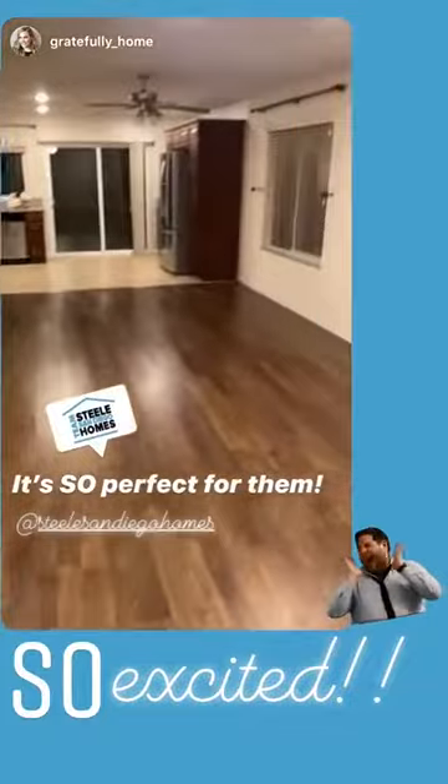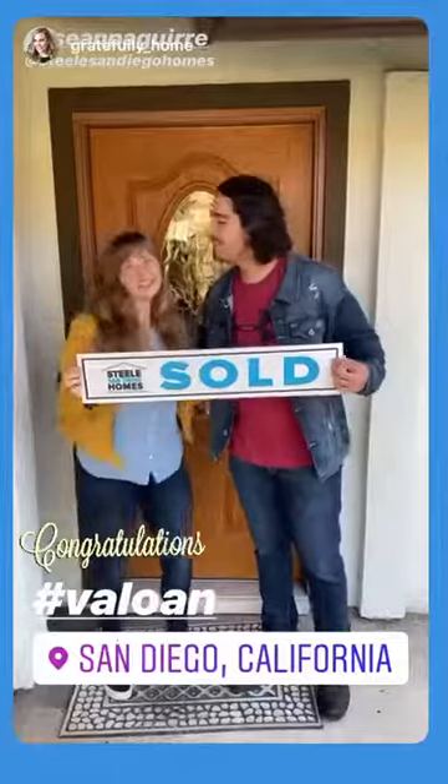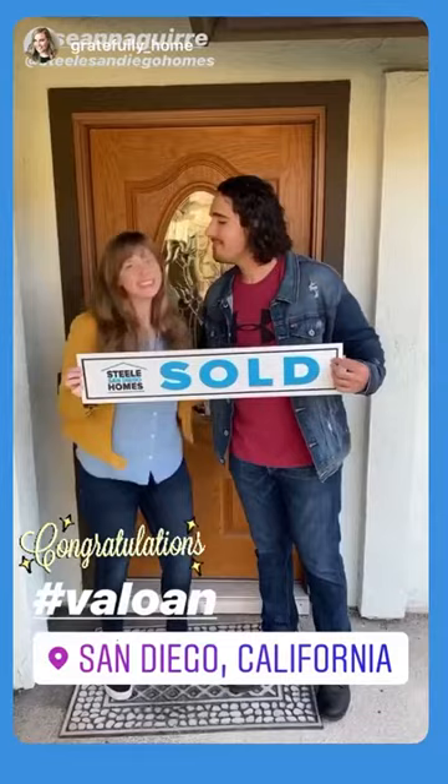Just waiting for them to come pick up keys.